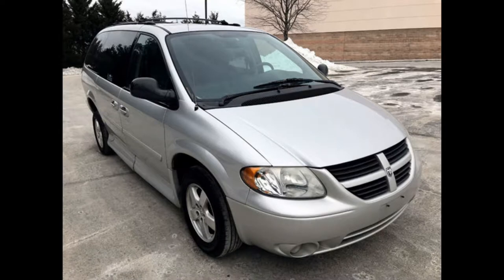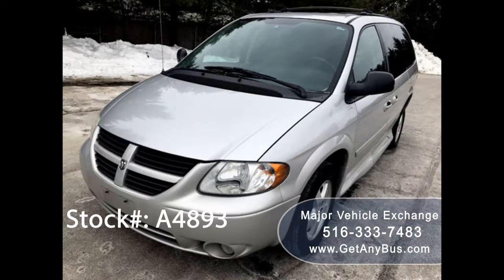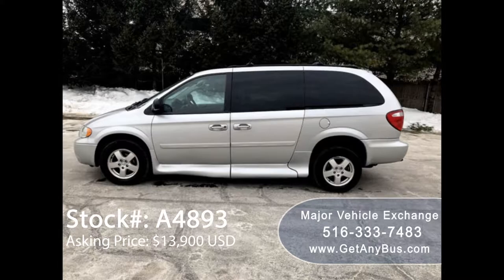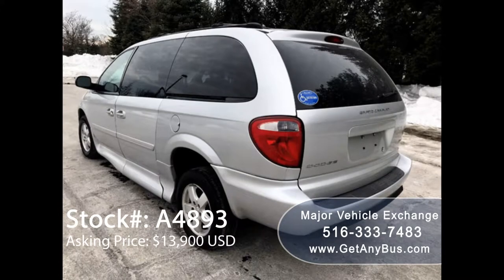Major Vehicle Exchange presents a 2006 Dodge Grand Caravan handicap wheelchair ramp van for sale. Stock number A4893, asking price $13,900 US dollars. This one-owner used wheelchair ramp van has a clear title. As per the inspection report, this van is for the person or family looking for the best wheelchair van Dodge has to offer, and it is in excellent condition.